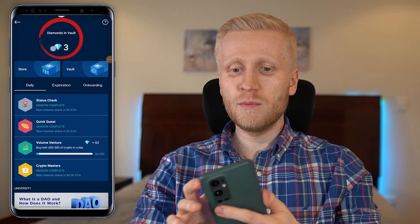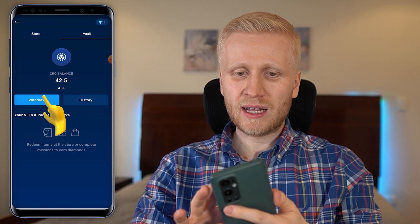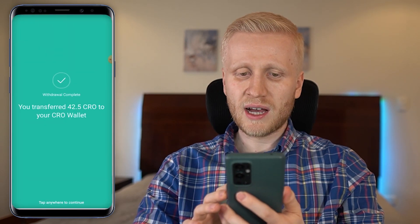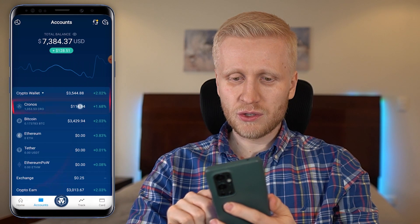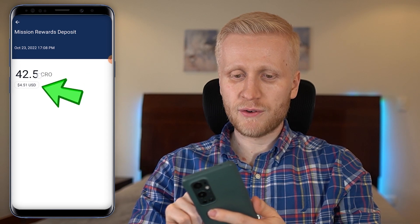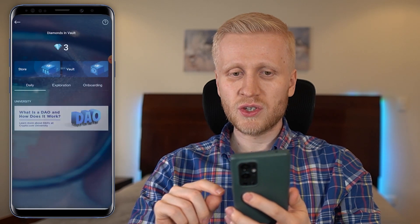I repeated this process until I had close to zero diamonds, then checked the vault to see how much I earned. I clicked withdraw, withdrew all 42.5 CRO, confirmed, and it transferred to my CRO wallet. Under accounts — Cronos — mission rewards deposit, I can see I just earned $4.50 by using the missions section.